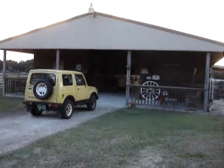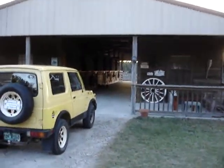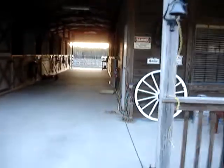Beautiful barn with ten stalls. Tack room. Little office. Neat as a pin. Just a little room, little office, big room. Cute as a button.